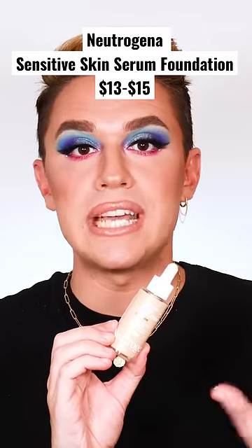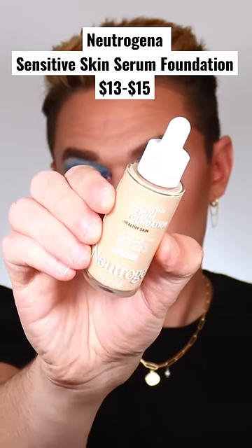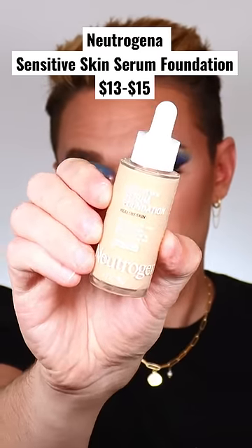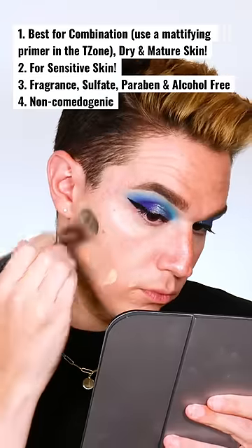This new NutraGenia foundation is incredible. This is the new Sensitive Skin Serum Foundation — it's part of their Healthy Skin line. It's infused with Pro Vitamin B3. This is truly made for people with sensitive skin.